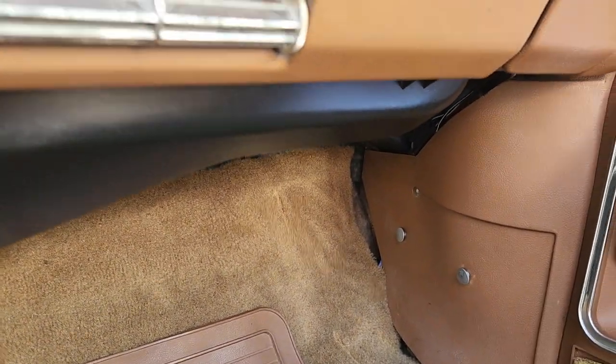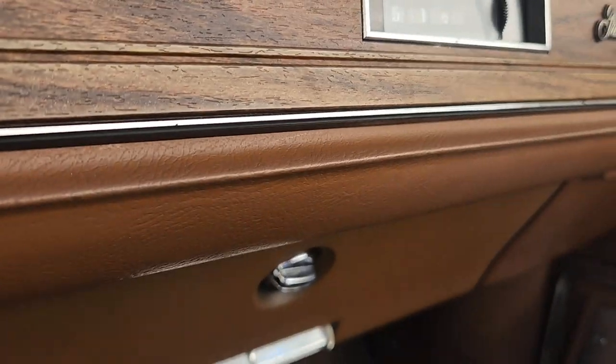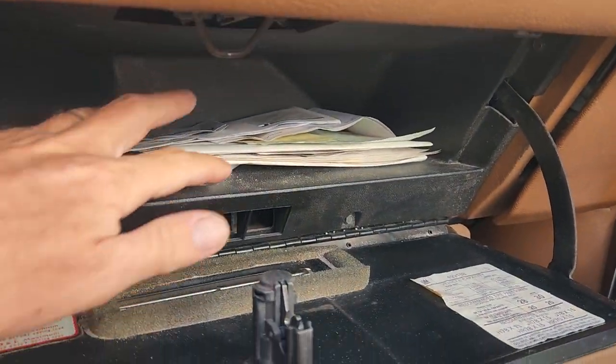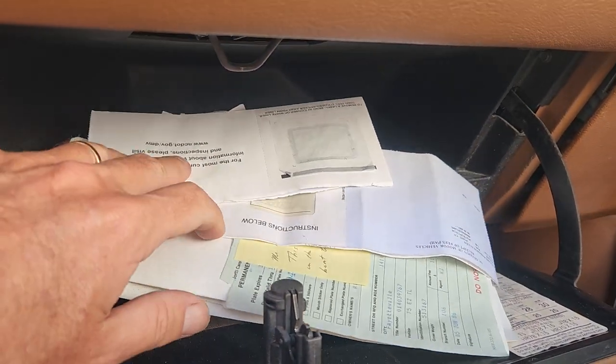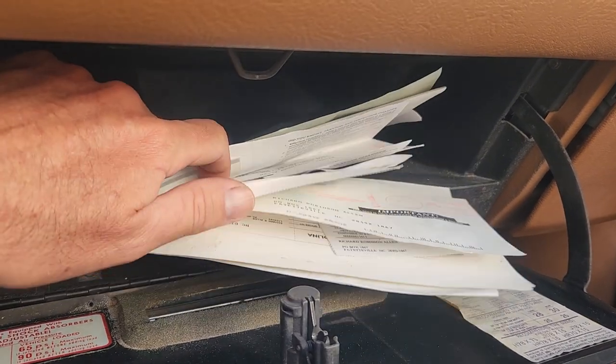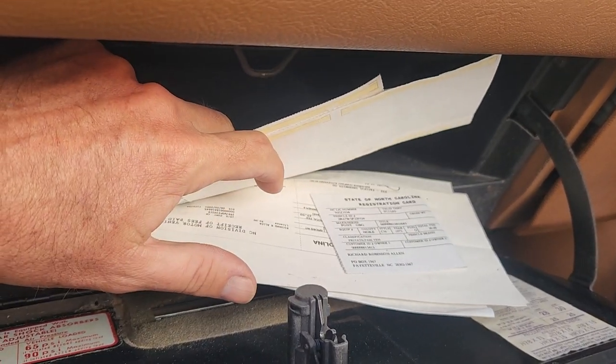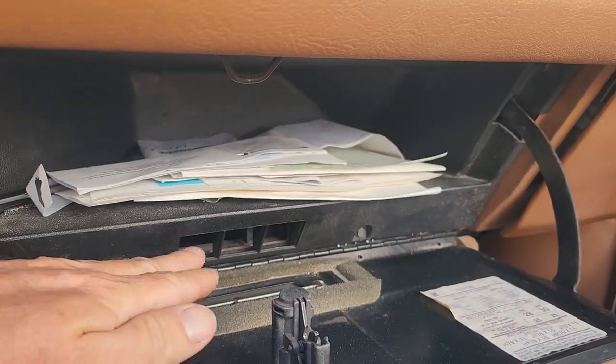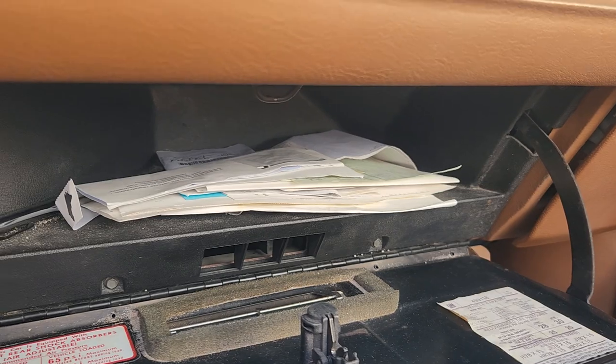There's a little compartment that goes in the trunk. We have documentation going back since new — it's still on the original title, so registration cards and service papers, again going all the way back to when it was new. There's one from 2003 where the air conditioning was serviced through the dash.